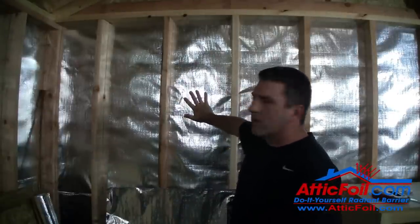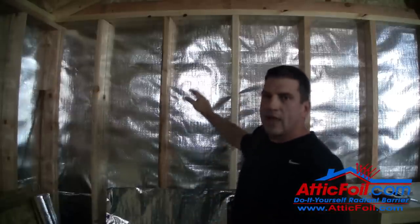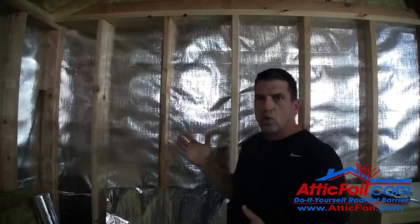This foil is pressed up against the siding. Assuming this is siding that's catching sun, it's getting hot — the hot side is the siding, and this is the cool side.